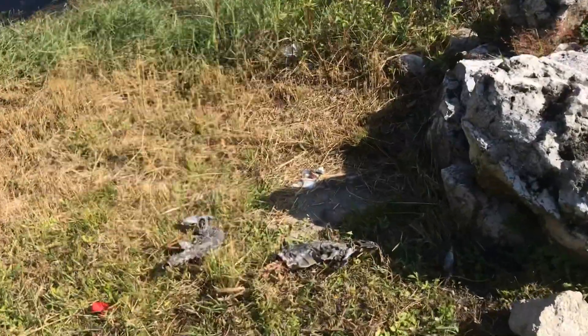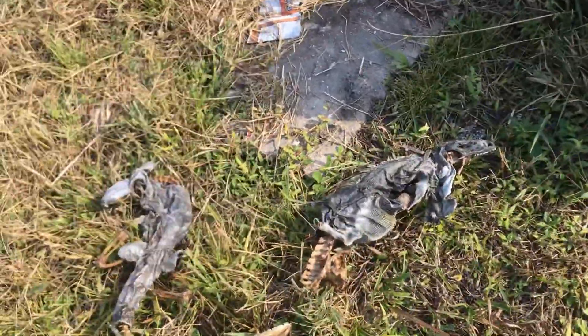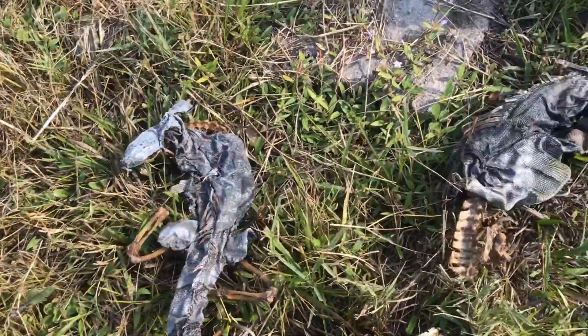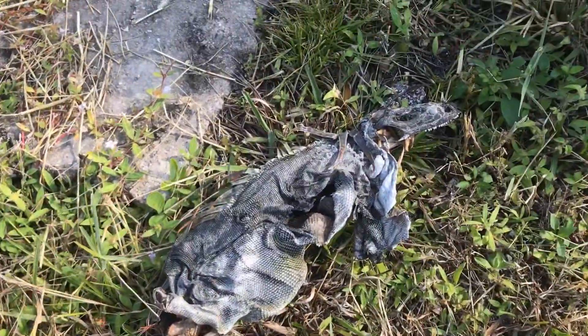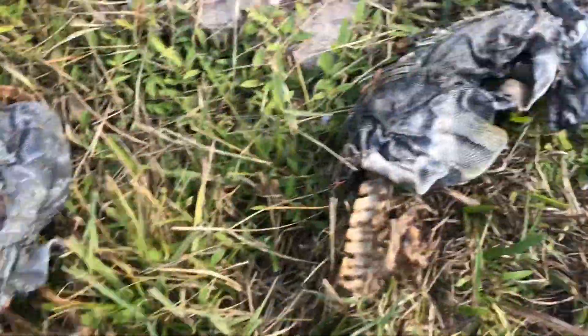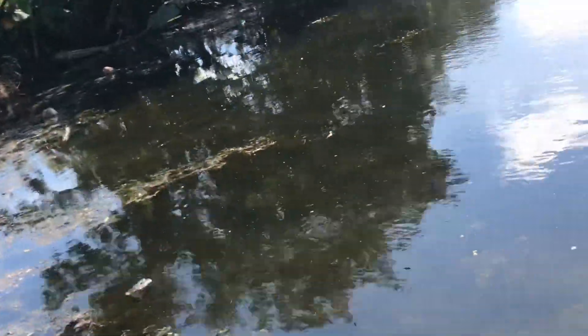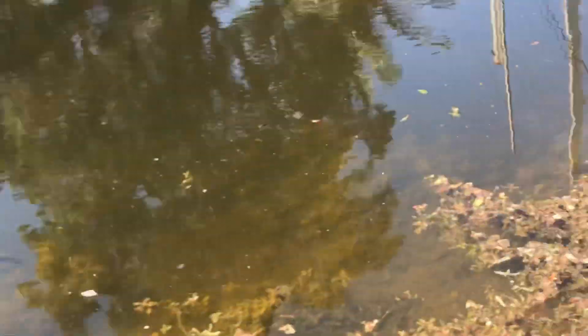Oh what is this! No way, what are these? Oh my gosh, are these iguanas? Glorious people, it's your boy the Iguana Man back at you with another video.